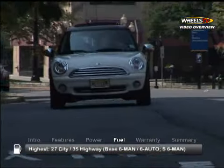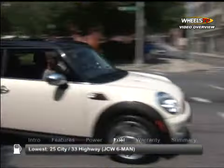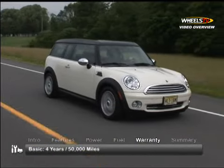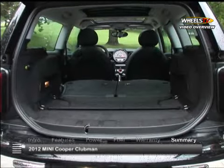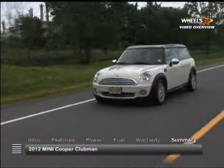Here are the highest and lowest EPA estimates for fuel economy. All Minis are backed by a four-year, 50,000-mile basic warranty. The roominess and versatility of the 2012 Mini Cooper Clubman complement its unmistakable Mini style and exuberant driving appeal.